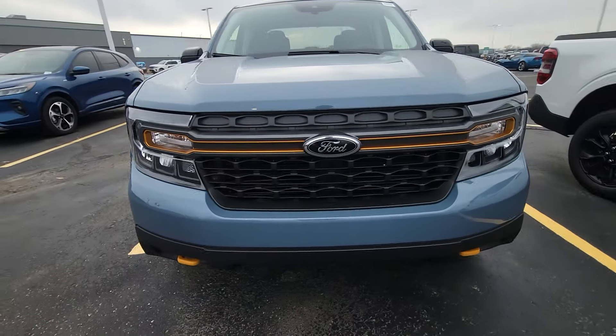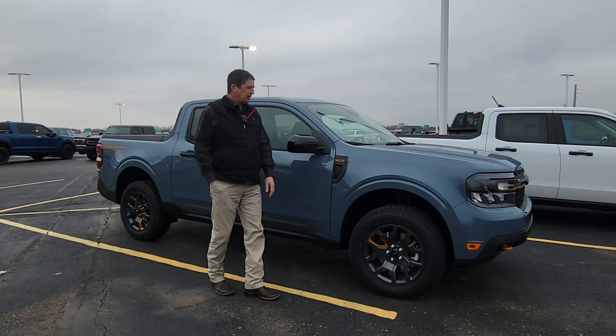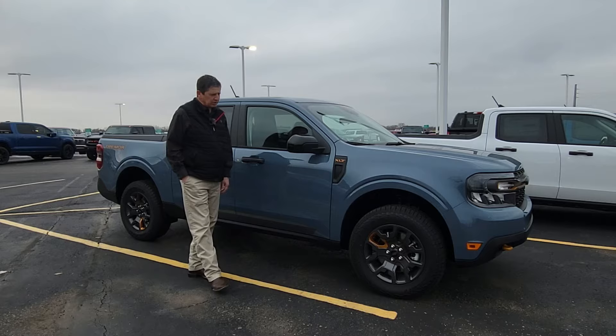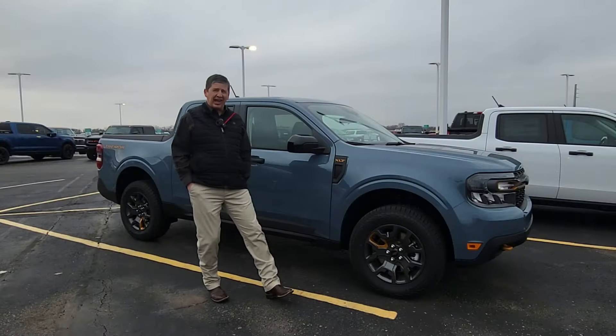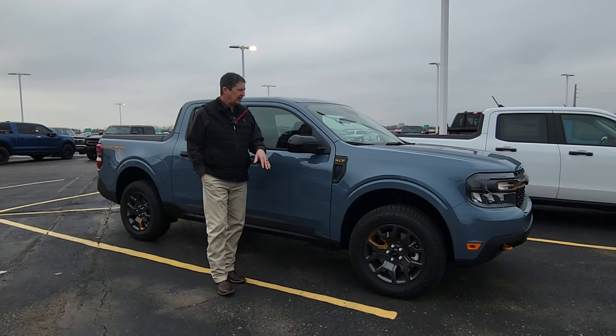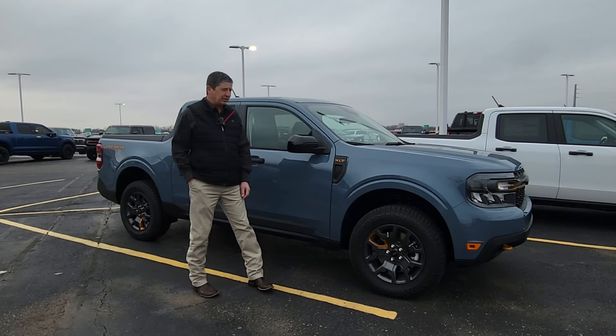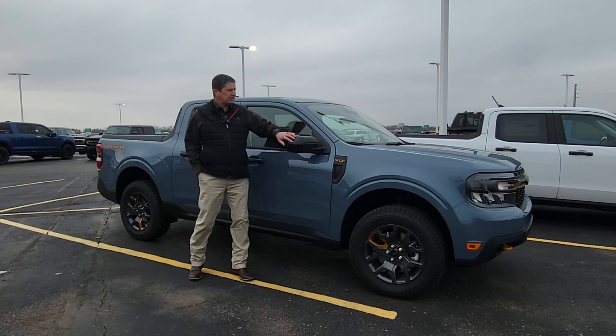It does upgrade your grille with orange accents, giving you the gray grille on the front, and also gives you some nice wheels. These are 17-inch wheels — carbonized gray with what I think is called active orange accents on one of the spokes. I like that.